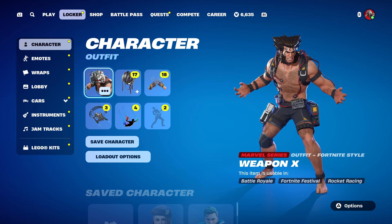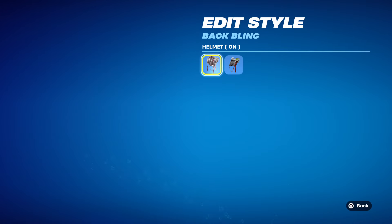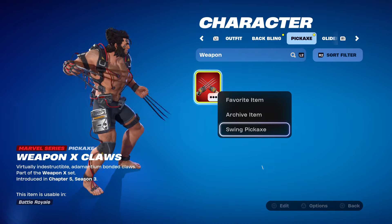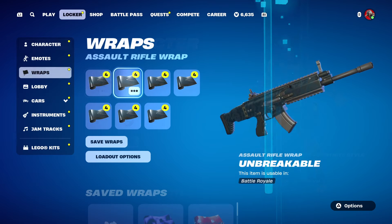The last bundle is the Weapon X Lab Bundle, featuring the Weapon X skin with two styles — helmet on and helmet off. You get the Experiment X Gear back bling, which also supports helmet on and helmet off. You also get the Weapon X Claws pickaxe, and the X-Tracker wrap, which is both animated and reactive. I believe the reactivity tracks how much ammo you've shot — it seems to go up every time I press the shoot button.